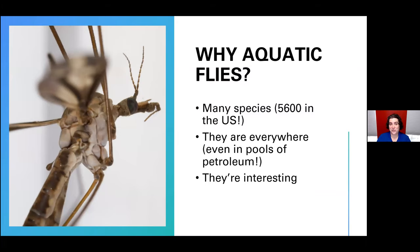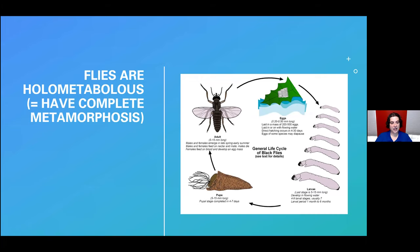I think aquatic flies are very interesting — they do some really weird and cool things, and you'll learn about some of those today. Some of them really suck, which is what I want to focus on. Flies are what are called holometabolous insects, or what's more commonly known as complete metamorphosis if you're not an entomologist.